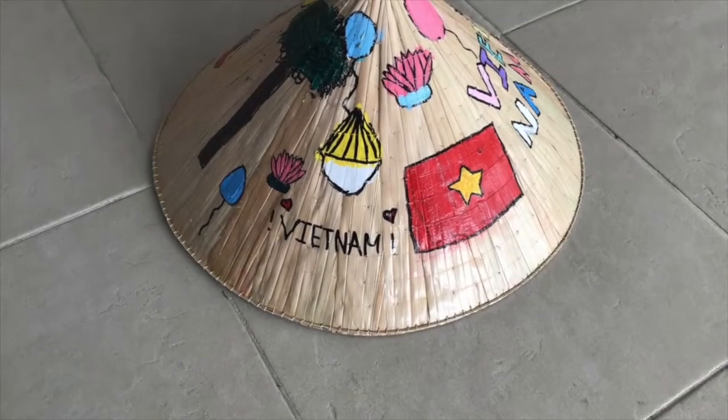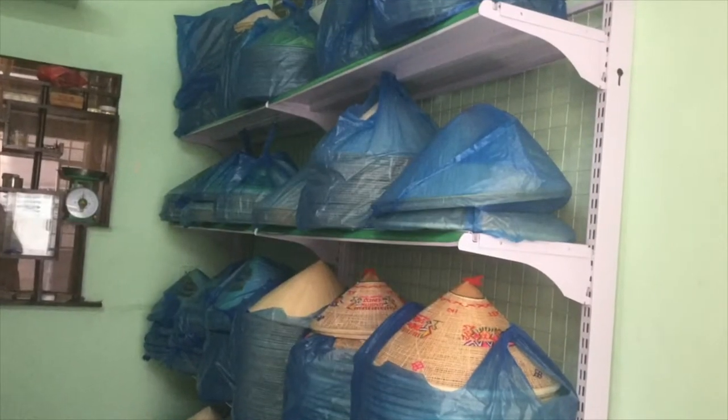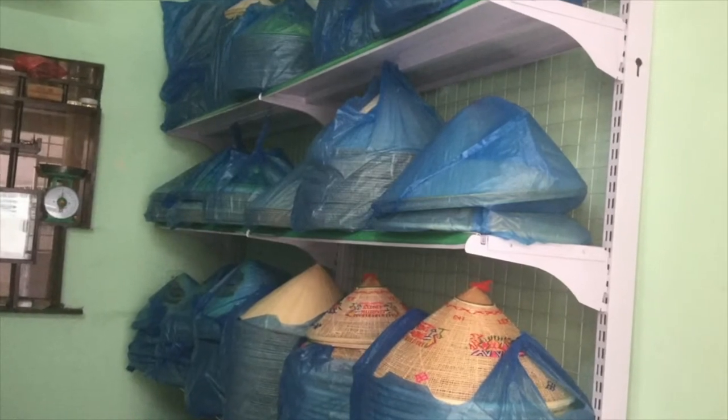Nowadays, younger generations are not learning the craft of making conical hats because it's a job that doesn't earn a lot of money. Professional conical hat makers can't afford the cost of living because they are not earning enough while making these hats.